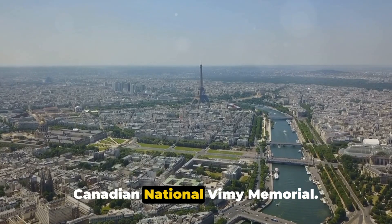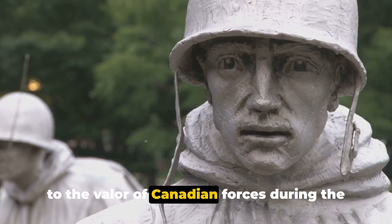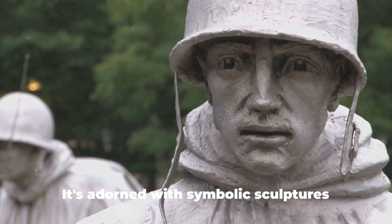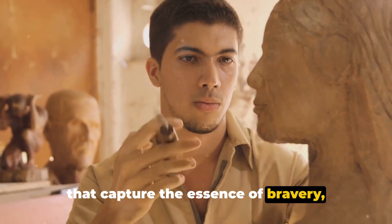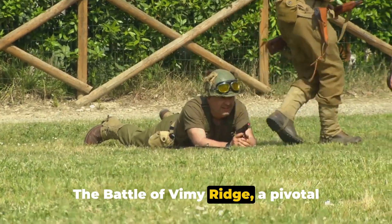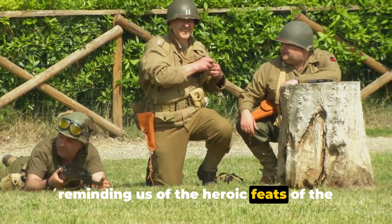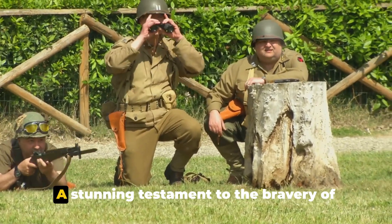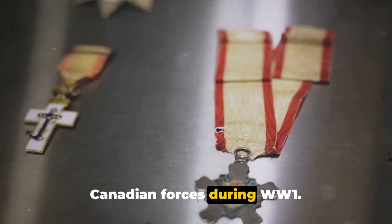Crossing the globe to France, we find the Canadian National Vimy Memorial. This breathtaking monument is a tribute to the valor of Canadian forces during the First World War. It's adorned with symbolic sculptures that capture the essence of bravery, sacrifice, and loss. The Battle of Vimy Ridge, a pivotal moment in the war, is commemorated here, reminding us of the heroic feats of the Canadian troops — a stunning testament to their bravery during WW1.